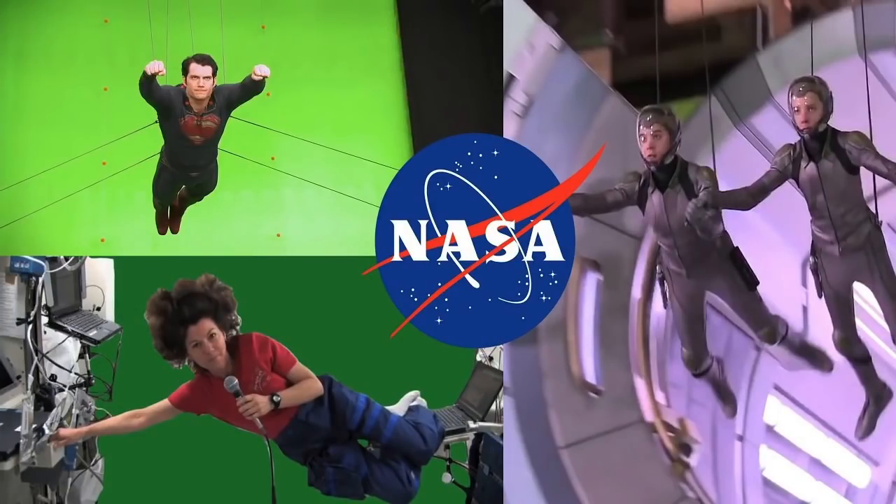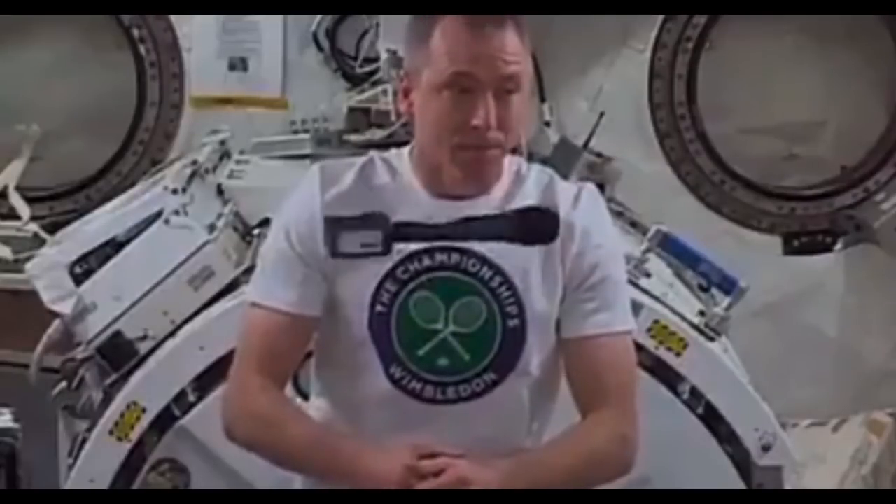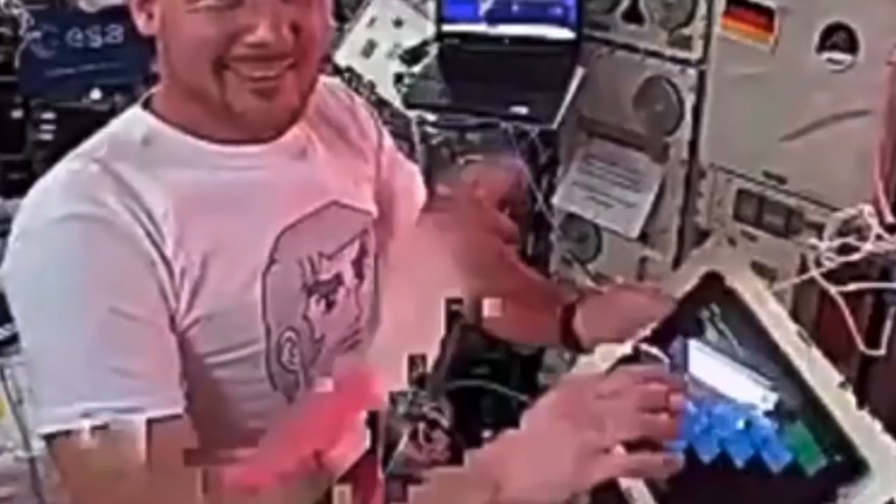Losing a digital signal — packet loss, jitters, latency, etc. — looks like this and usually affects the whole screen, i.e. the whole transmission. As you can see from the clips, with chroma key technology it's only the actors and props that are affected. The background green screen always stays sharp.